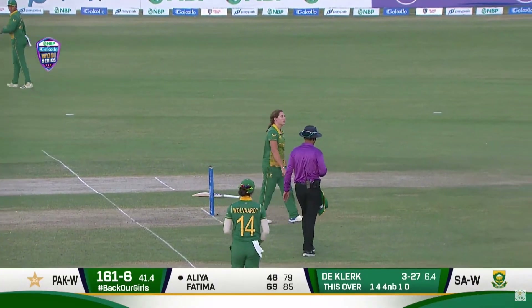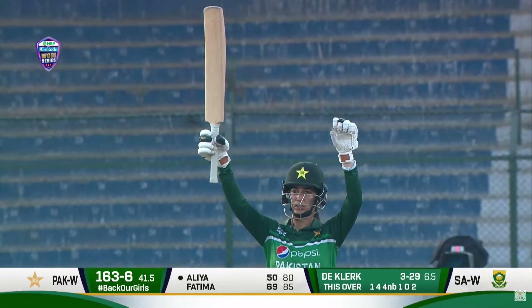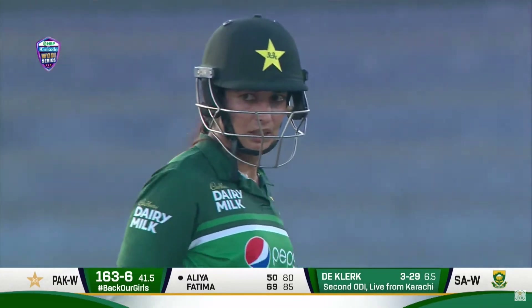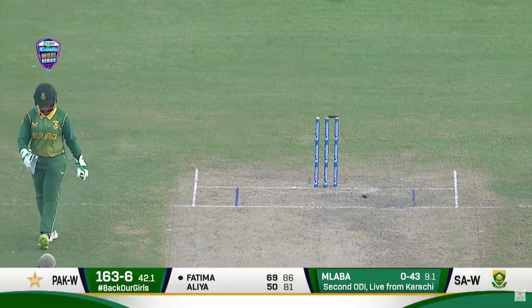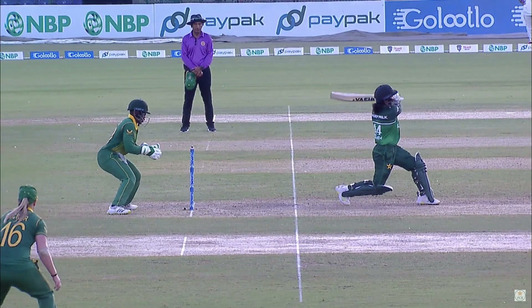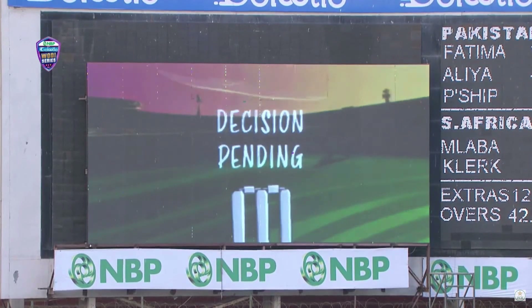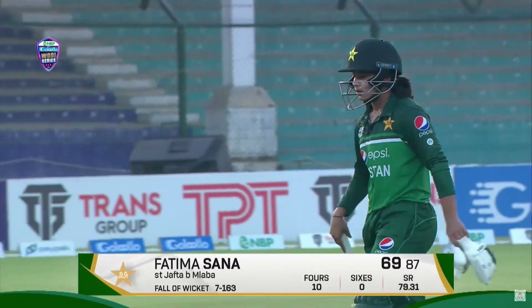Alia is pushing for two, looking to get to her fifty. There you go — fifty for Alia Riaz! What a magnificent knock this has been. Joyous and jubilant she is, although the job is not done. She's played fantastically well while they were losing wickets around her. But then on the first delivery after — she's stumped, they're waiting for the third umpire, but in my opinion it looks out. Tossed-up delivery, Fatma came down the wicket, couldn't recover, and she's gone.